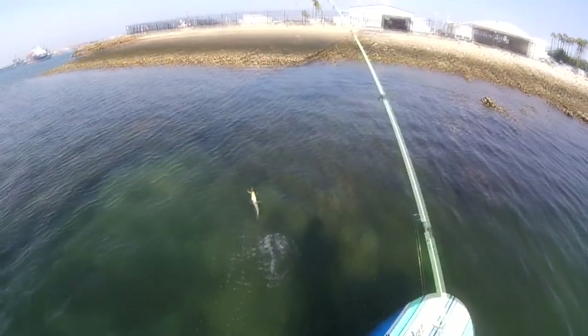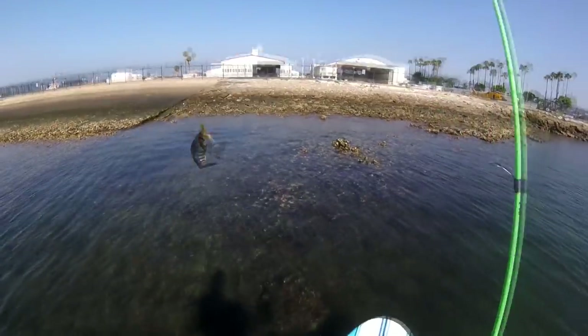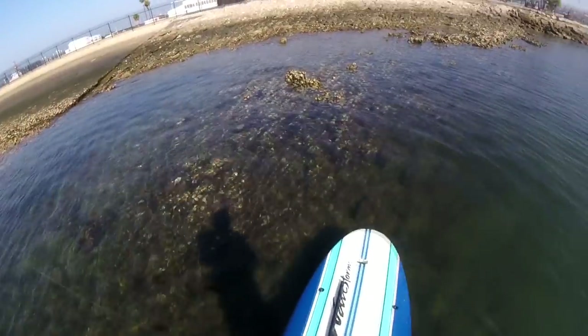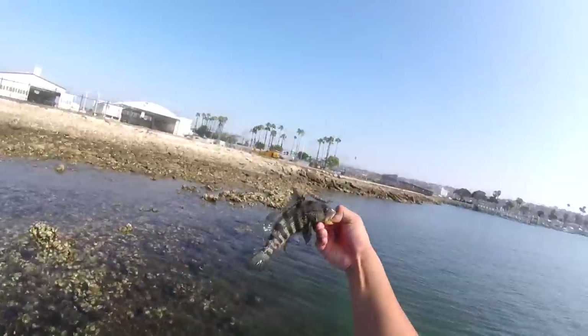Yes, got one! Another one! Yes! Whoo! Another bass! Second bass of the day. I actually kind of found where they're at right now — they're hugging these clams. Thanks buddy for letting me catch you. See ya!